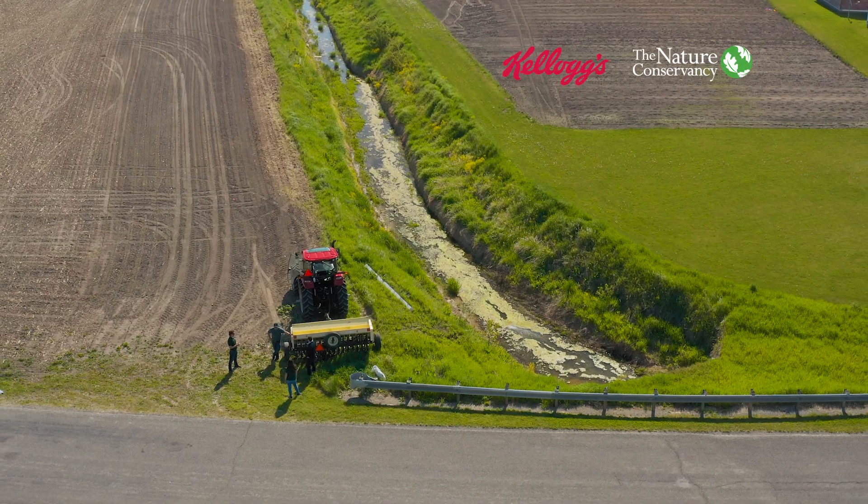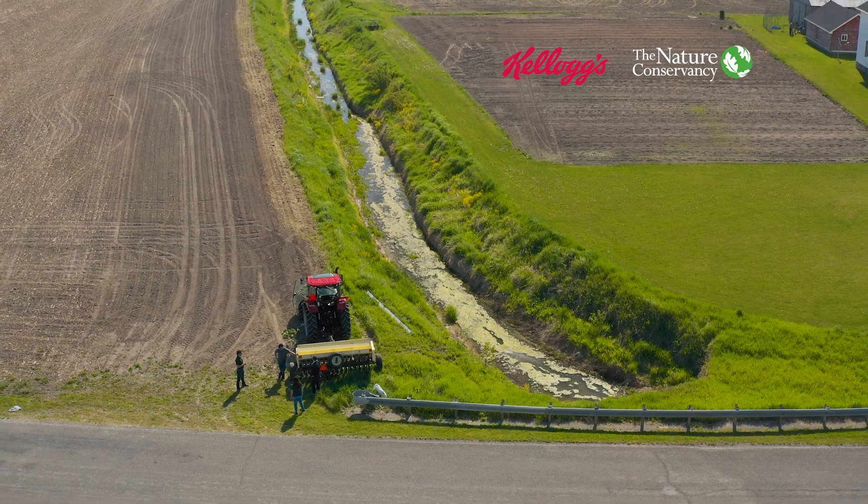Today we're out here with Kellogg's and TNC planting a pollinator strip, which is a mix of wildflower species that attract things like bees and butterflies.